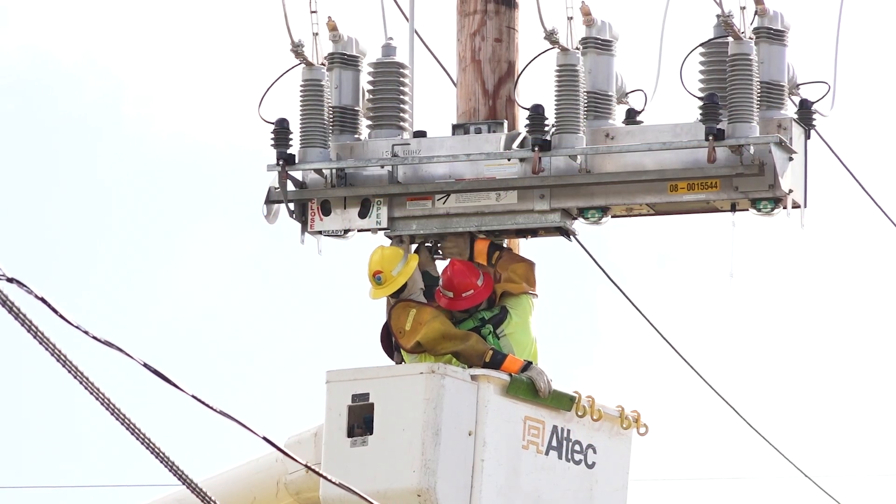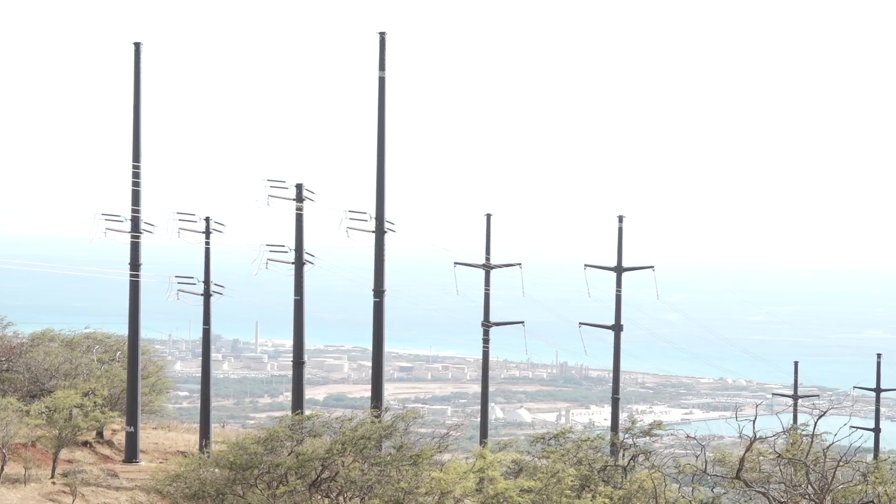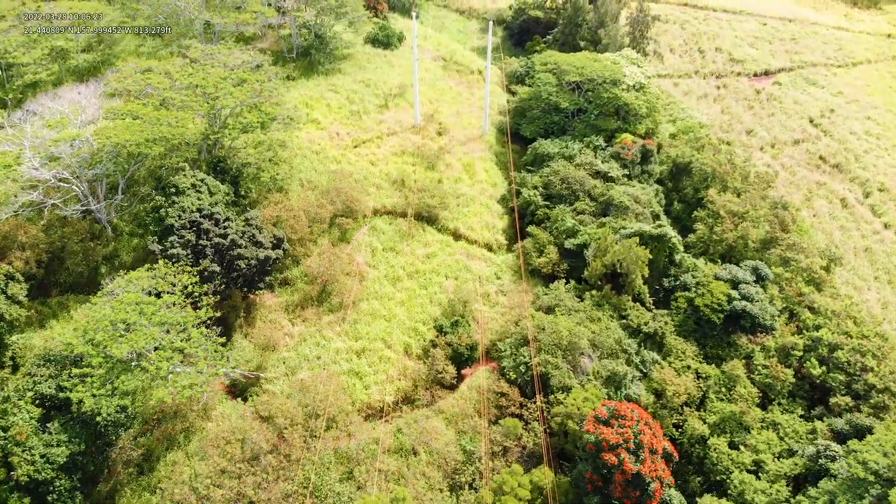As more sectionalizers are installed, we'll be able to reduce the public safety power shutoff areas to just high wildfire risk areas and not entire circuits.